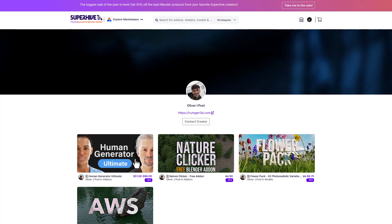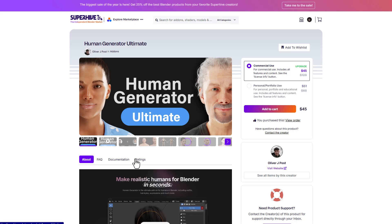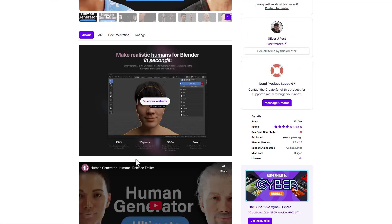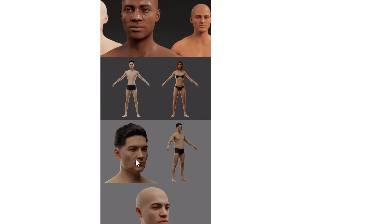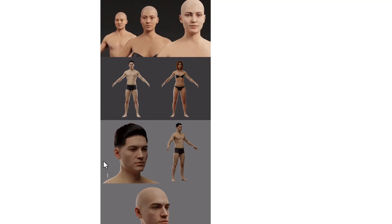For those who are into character creation, you might want to consider taking a look at the Human Generator. This is currently available for 25% off, so if you're thinking about building characters inside Blender, you do have this one.